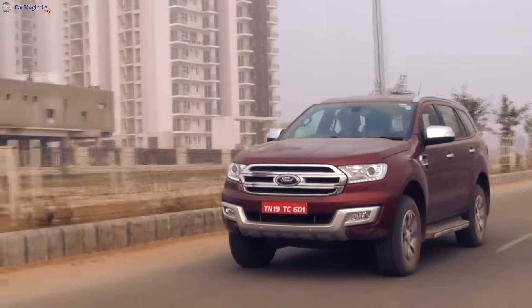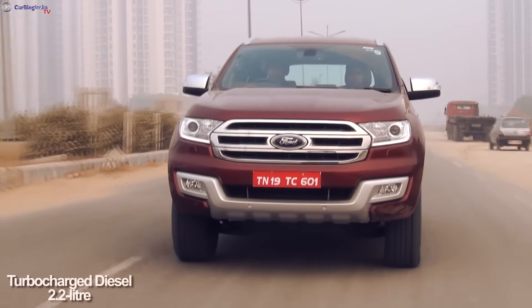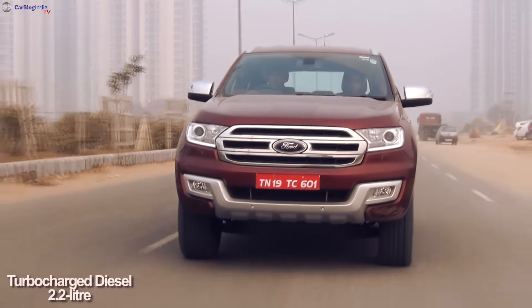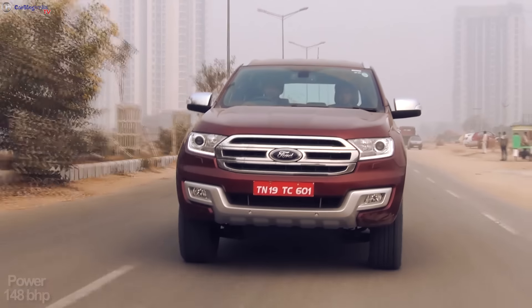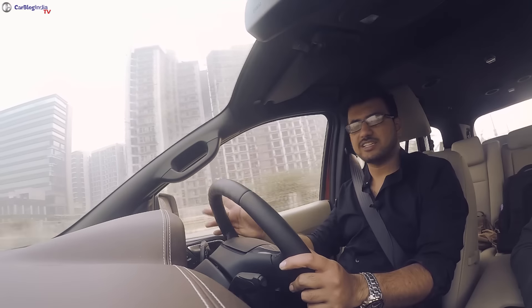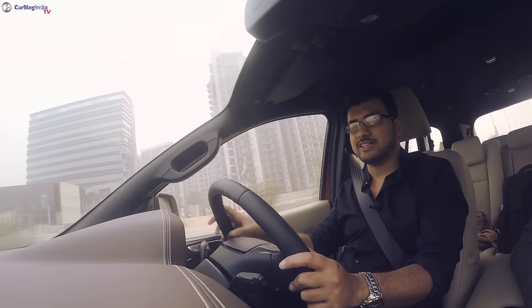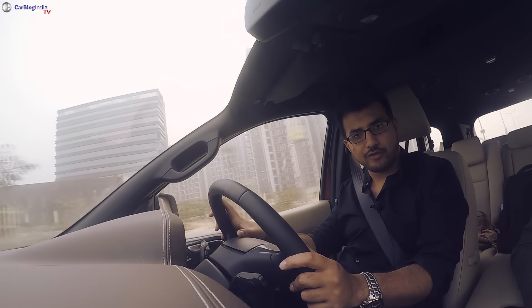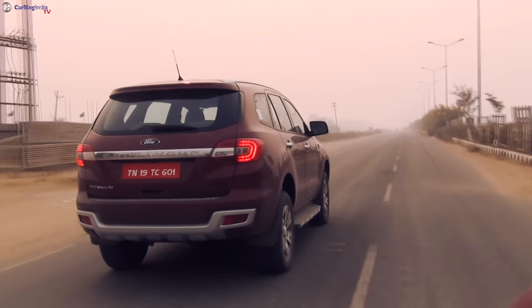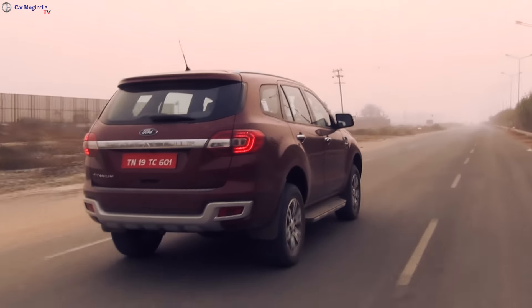We are driving the 2.2 80 variant of the new Ford Endeavor. Powering this SUV is a 4-cylinder turbocharged 2.2-litre diesel engine which belts out a maximum power of 160 PS and a peak torque of 385 Nm. This engine displaces less than the old Endeavor's 2.5-litre motor, however it is more powerful and definitely more refined. It is also more fuel efficient and you can safely expect an average fuel economy of 10–11 km per litre.